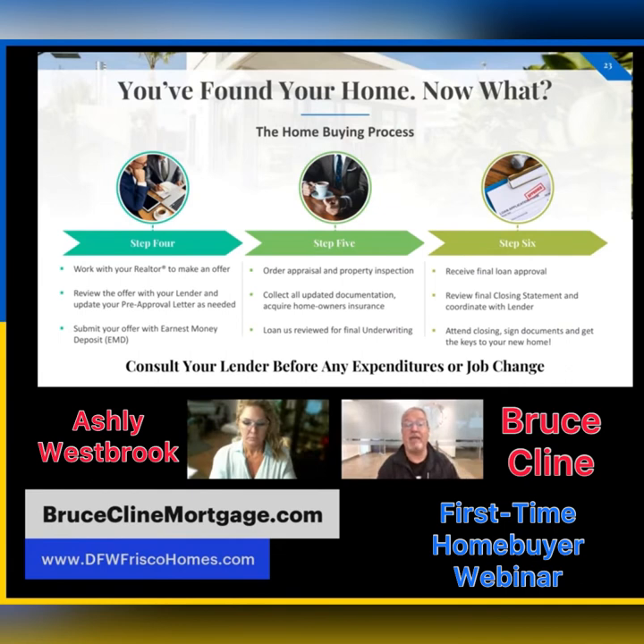Step six: you get final loan approval — time to pop the champagne! I'll send you your closing disclosure. Once you sign that, you can close within three days. The closing disclosure will have all the pertinent information — the fees, everything we discussed throughout the loan. Review it to make sure everything is accurate, sign it electronically, and then attend your closing. The title company and your realtor will schedule your closing time, you'll sign the final documents, and get the keys to your new home.